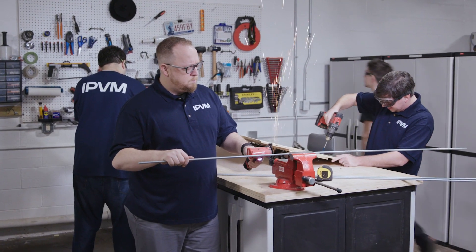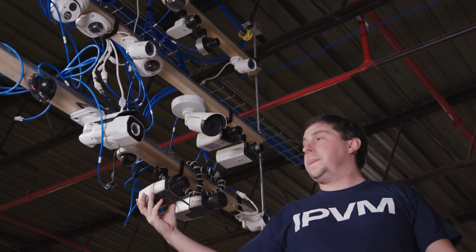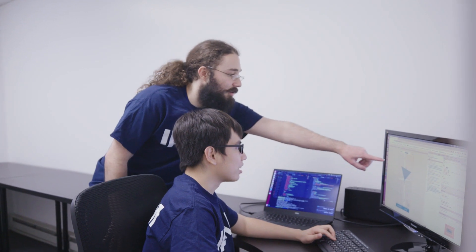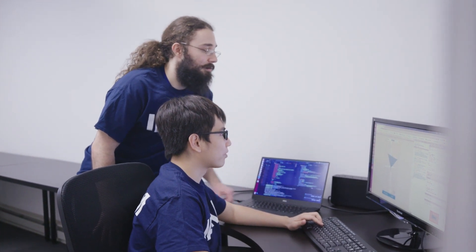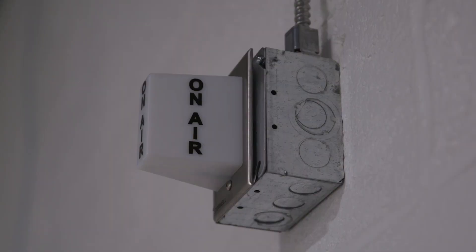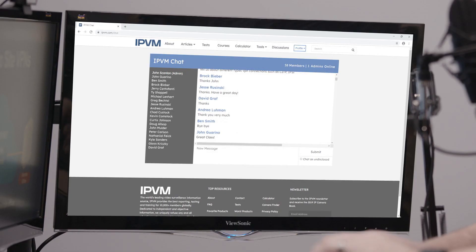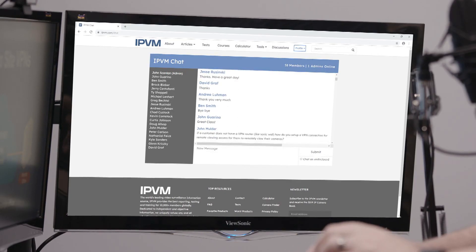It is also equipped with a fabrication workshop for developing custom setups for testing installs and real-world usage, plus a software development team in-house developing our calculator design software and more, and a production studio for developing educational videos for IPVM members and teaching live training courses where students interact and engage with IPVM instructors.